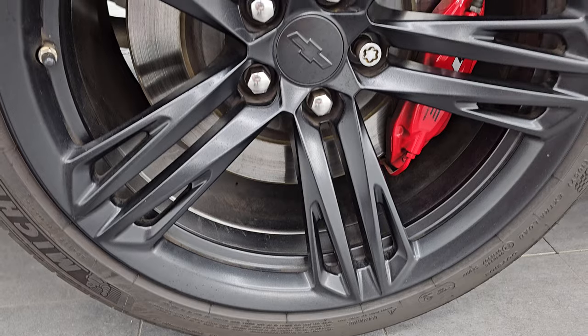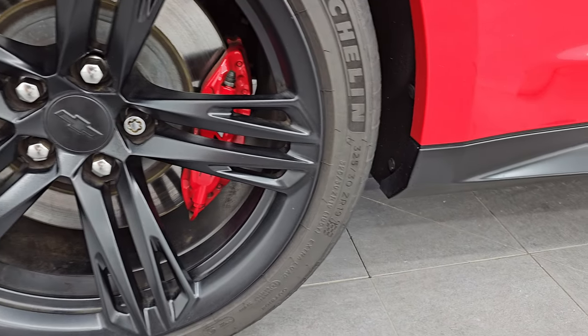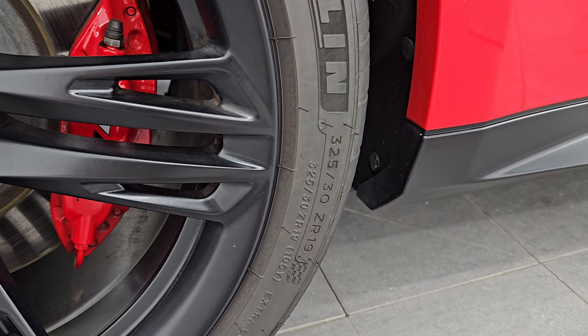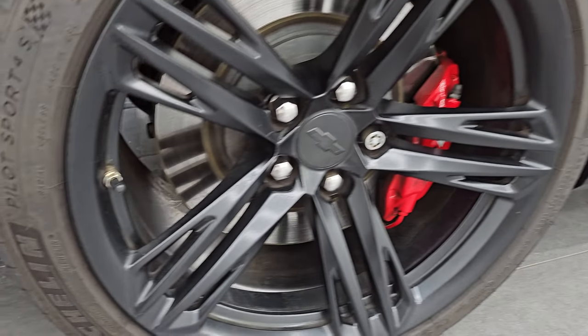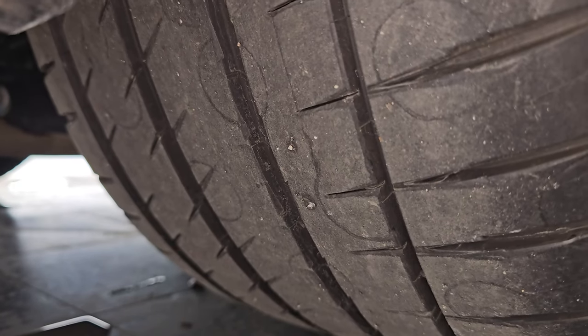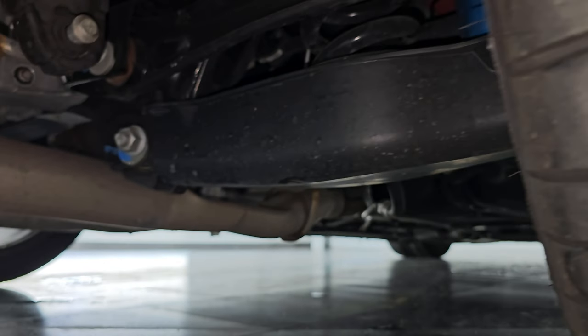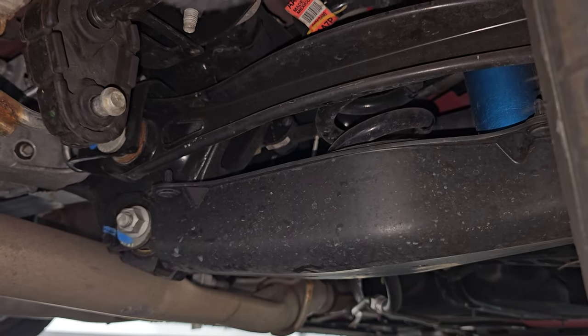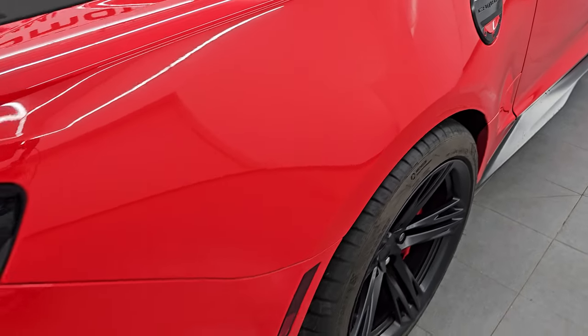The back wheels are 19 inches as well; however, they're a little bit wider and they have 325-30ZR19 tires back here, but they're still the Michelin Pilot Sport 4Ss. You can see just how much tread is left on those — about the same as the front. And the underbody, being a Georgia car, looks really, really good underneath. Coming around to the back of the vehicle,